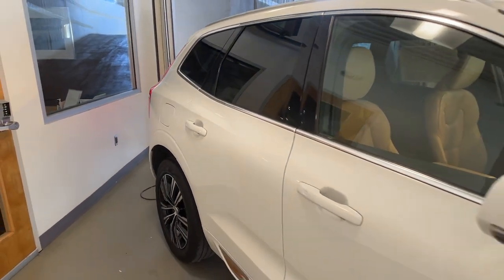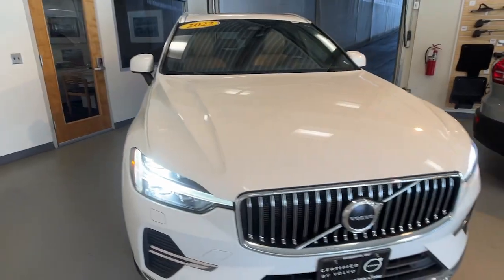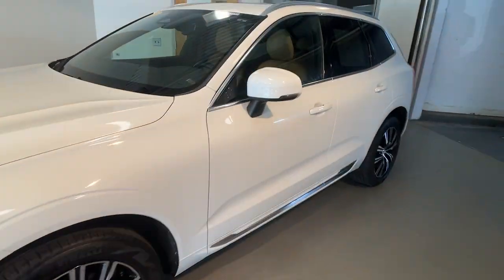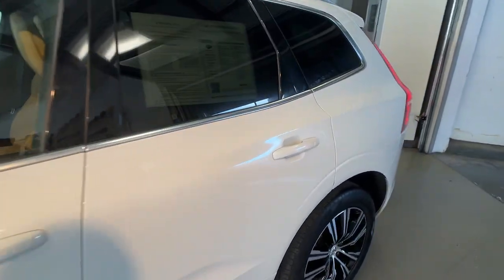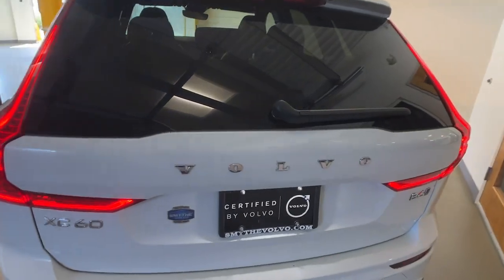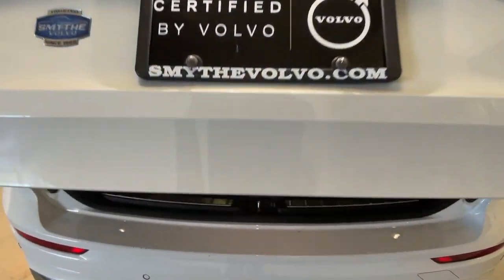Look no further than the 2022 Volvo XC60. This vehicle is an outstanding buy with fewer than 35,000 miles on the odometer. Take a closer look at this stylish Volvo XC60 — the luxury compact SUV that prioritizes safety, refined comfort, smooth performance, and compelling Scandinavian design.